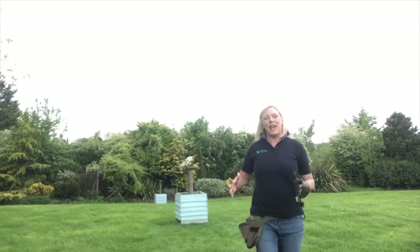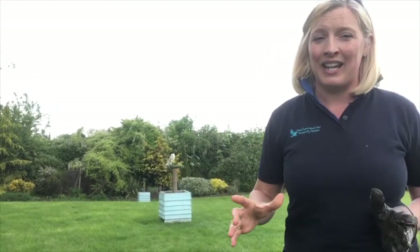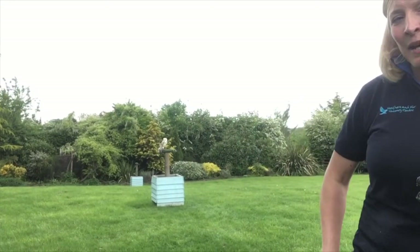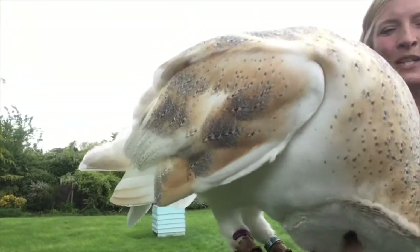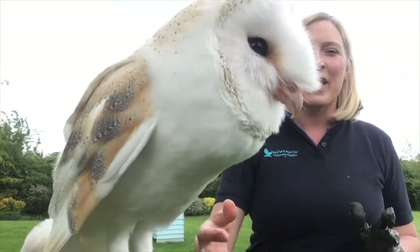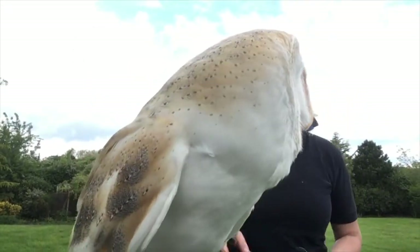Barn owls fly backwards and forwards — they do something called quartering. They have a very low wing-loading body, meaning a big wingspan and a small body. When Bailey comes in to fly, see how wide his wingspan is compared to the size of his body. This low wing-loading allows him to fly backwards and forwards wasting very little energy.